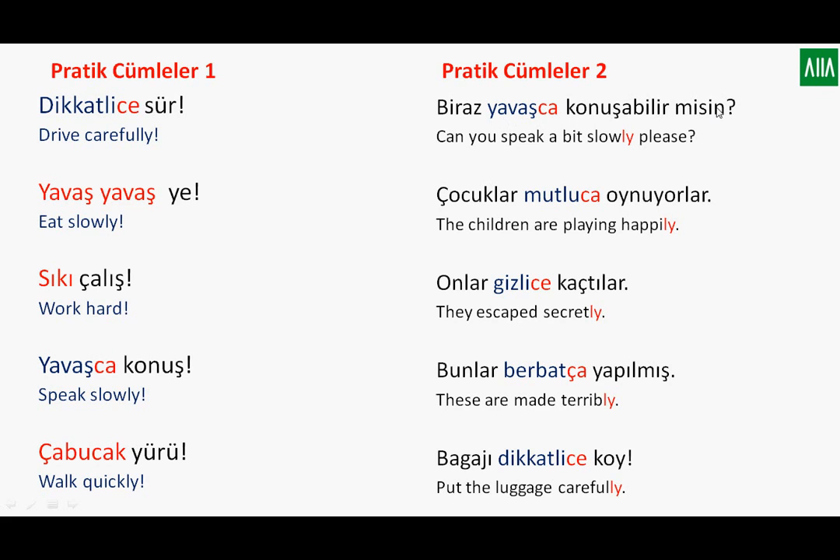More sentence examples: Biraz yavaşça konuşabilir misin? — Could you speak a little slowly? Çocuklar mutluca oynuyorlar — The children are playing happily. Onlar gizlice kaçtılar — They escaped secretly. Bunlar berbatça yapılmış — These are made terribly. Bagajı dikkatlice koy — Place the luggage carefully. Usually we use adverbs in the middle of sentences, but you can also place them at the beginning or end — it has the same meaning, though it may seem slightly unnatural.